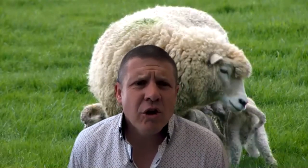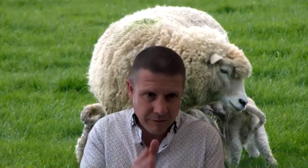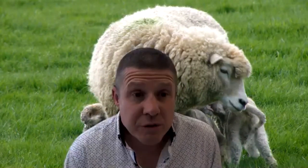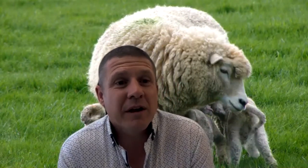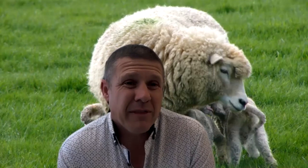A question about shearing early in pregnancy pre-scanning: the earliest anyone has ever recorded an increase in birth weight and lamb survival is at a fetal age of about 35 days. If most of your ewes are mated in the first cycle — 70 to 80% — then shearing pre-pregnancy scanning is fine just before then, because the vast majority of your ewes will be more than 35 days pregnant, so it'll still be effective. Your second cycle and third cycle ewes may not benefit but they're only a small percentage of the flock.